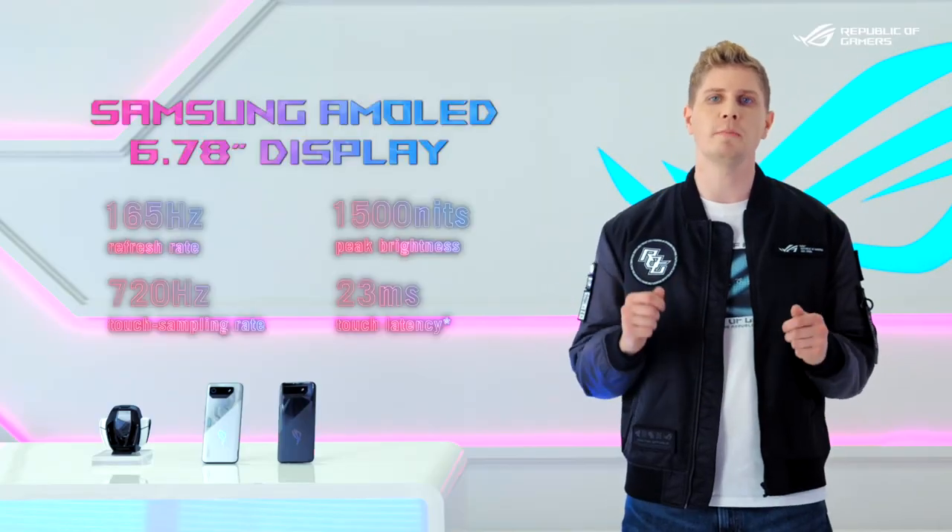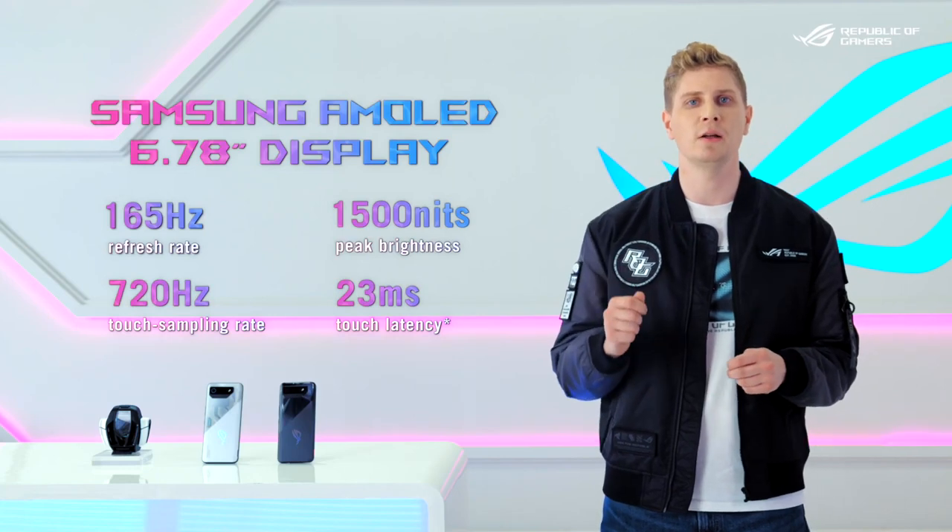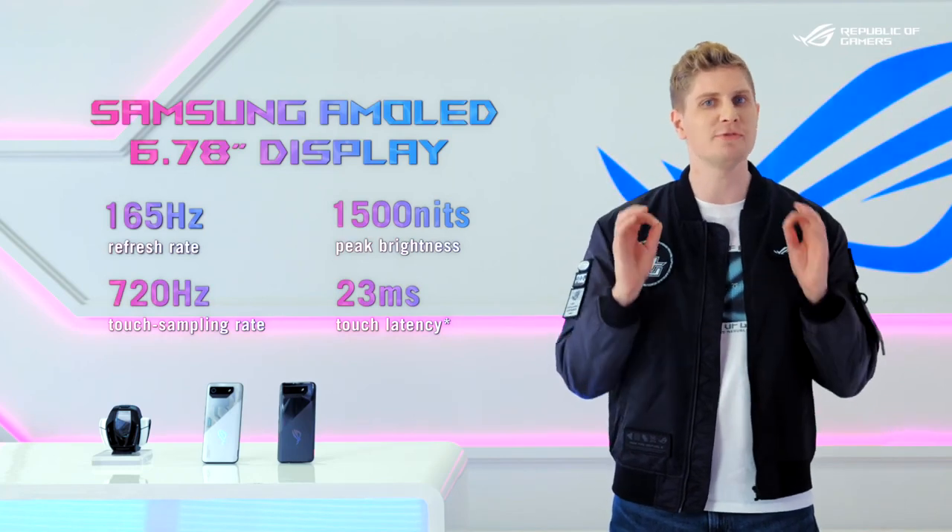The RG Phone 7 is the only phone in the market with a Samsung AMOLED panel with a jaw-dropping 165Hz refresh rate.